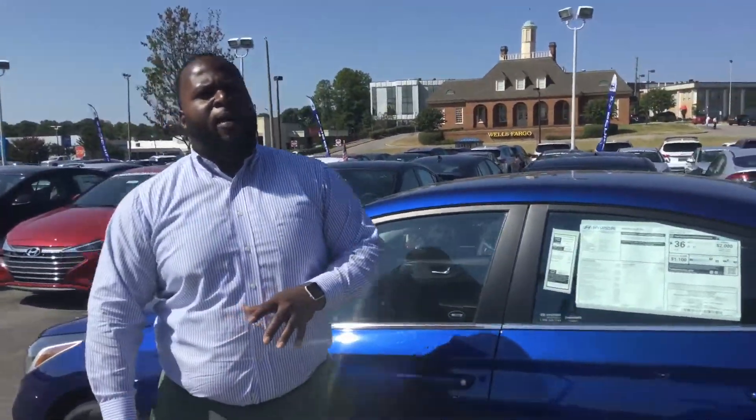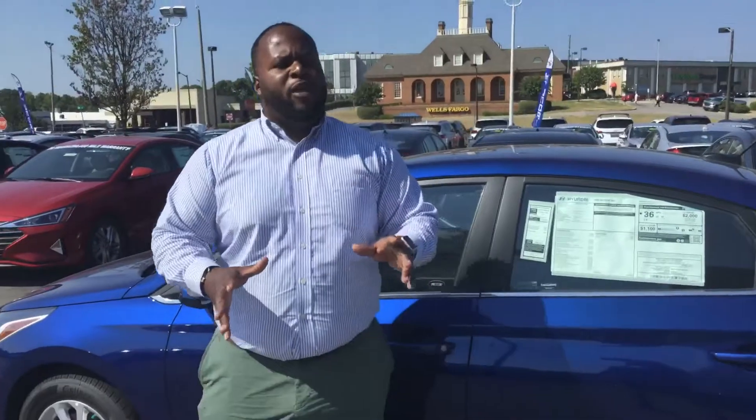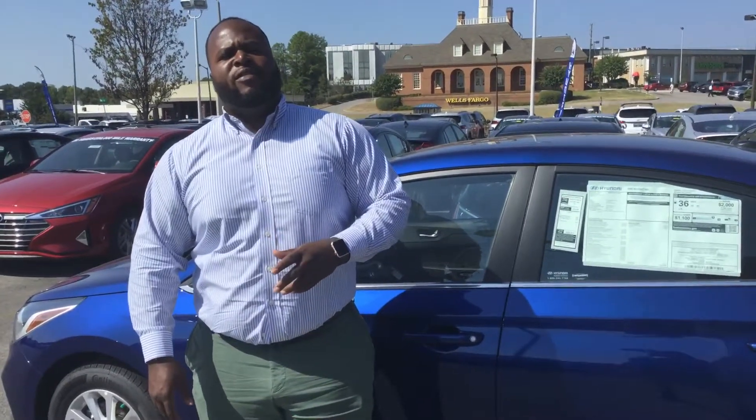The best part about this vehicle is going to be the warranty. We have a 5-year, 60,000-mile bumper-to-bumper warranty, as well as a 20-year, 200,000-mile powertrain warranty exclusively here at Tamron.